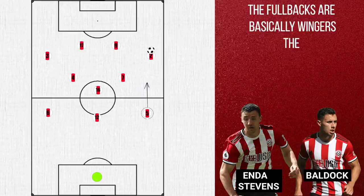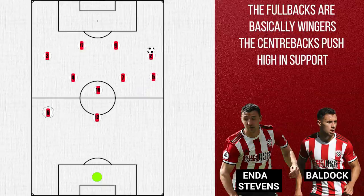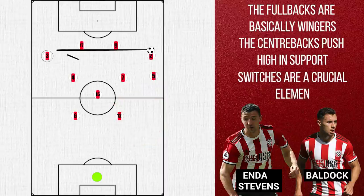When they receive the ball, we begin to see their famed overlapping centre backs. Both Basham and O'Connell can push high depending on what side the ball is, to help provide the width. Often times, Sheffield can provide cover by dropping one of their central midfielders deeper into their vacated space. But just as easily, Sheffield can shift to a back two instead, with the far side centre back coming in narrow to support. The far wide wing backs tend to remain relatively wide, ready for a potential switch.